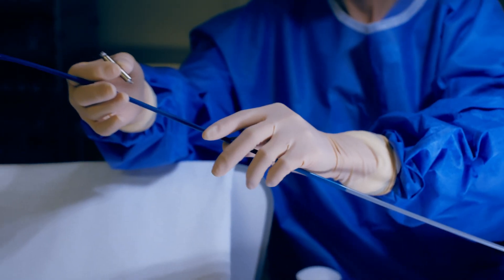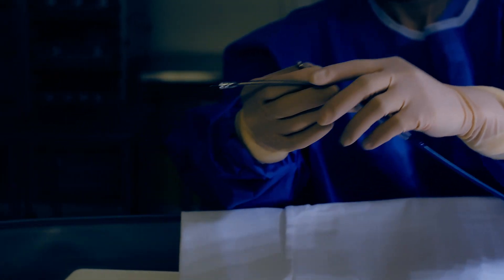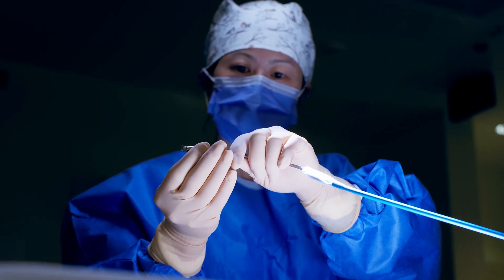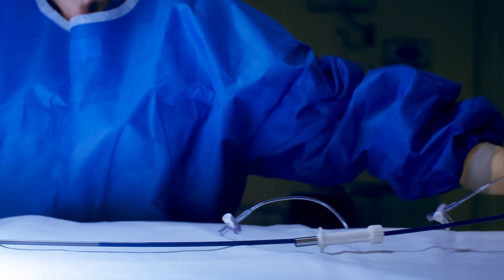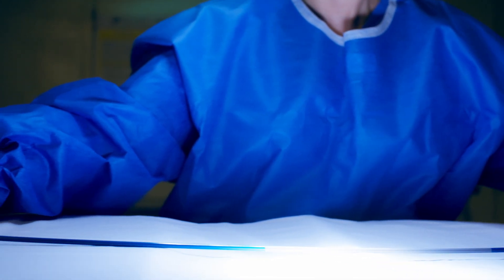A traditional pacemaker has leads that go in through the vein, which can grow into the veins over time. It's important for Southlake to be on the forefront of doing these procedures because we want to bring the most advanced technology to our patients.